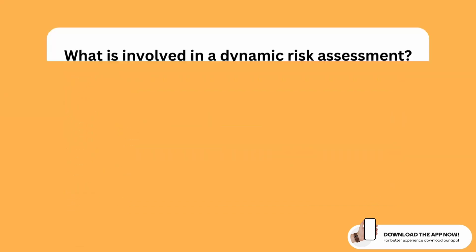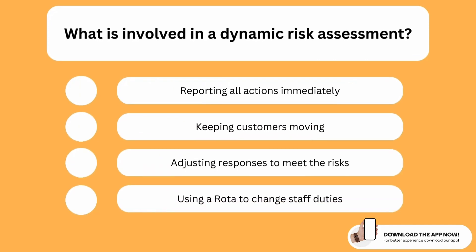What is involved in a dynamic risk assessment? The correct option is the third one. In a dynamic risk assessment, we adjust our responses to meet the risk.